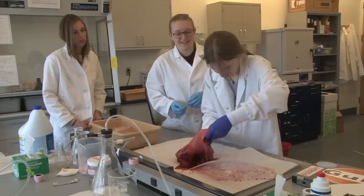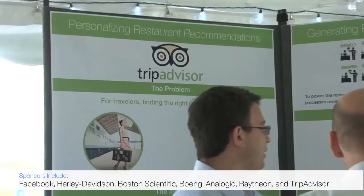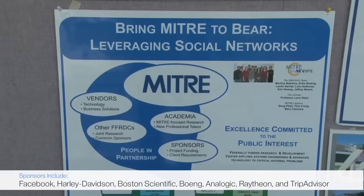In choosing the projects, we really focus on projects that are going to have an impact on our sponsors. We work hard to frame the projects in collaboration with sponsors and faculty to make sure it's going to be a great experience for students, but also something that will really make a difference for the sponsors.